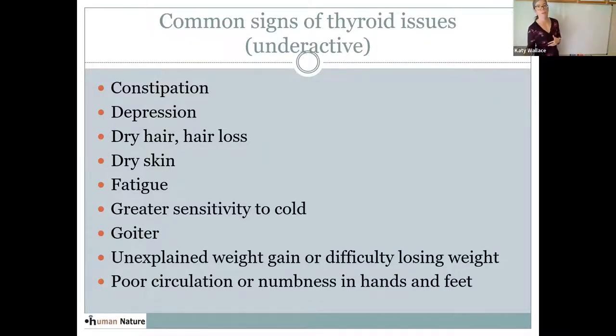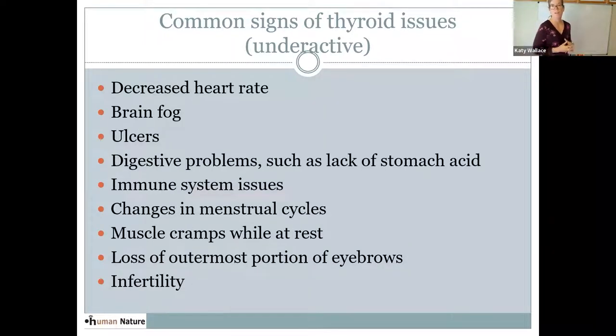A goiter is an example of an enlarged thyroid where the gland is actively swelling and expanding. Many people have trouble losing weight if they have an underactive thyroid; conversely, with a hyperactive thyroid, they might have very quick weight loss. We see poor circulation, numbness, decreased heart rate, brain fog, digestive issues like ulcers and lack of stomach acid, which leads to problems absorbing key minerals and nutrients and protein. We see immune system issues, changes in the menstrual cycle, muscle cramps at rest, loss of the outer third of the eyebrow, and infertility.